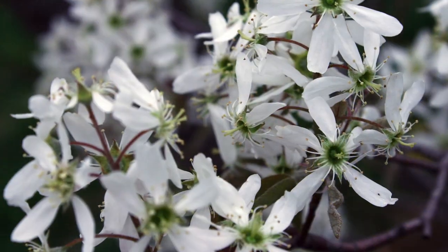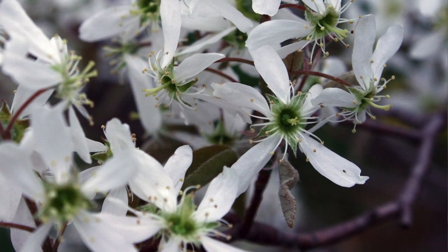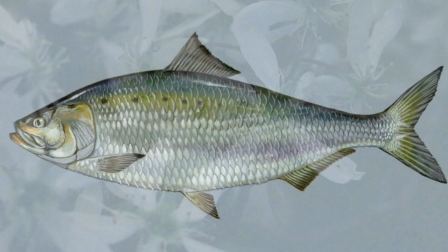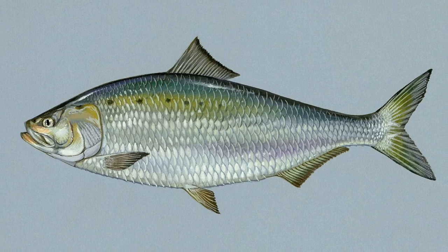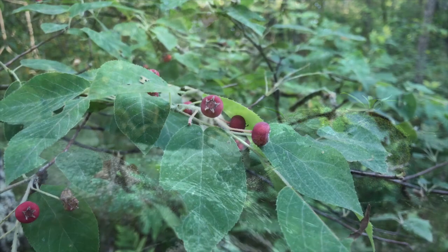The Latin name is Amelanchier, and the term we're given for Shadberry or Shadbush comes from the fact that when these were flowering, this was the time period that the shad fish was making its way upstream and spawning, and so it got the name Shadberry.